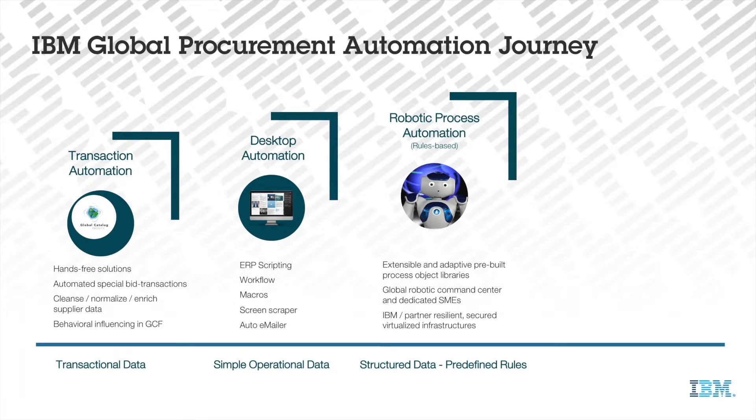With the use of robotic process automation, we are now targeting new areas of procurement operations. Harnessing structured data in combination with predefined rules, this new technology allows us to create more complex,